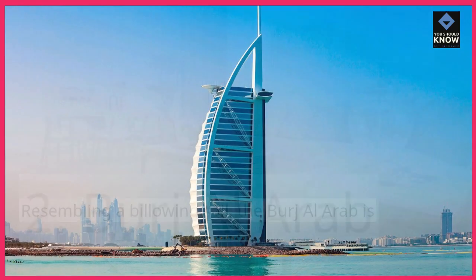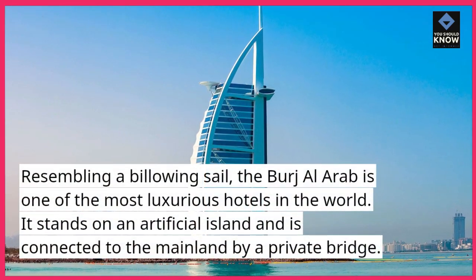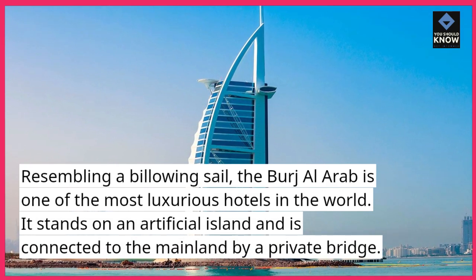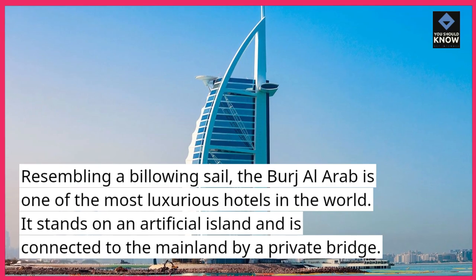Burj Al Arab. Resembling a billowing sail, the Burj Al Arab is one of the most luxurious hotels in the world. It stands on an artificial island and is connected to the mainland by a private bridge.